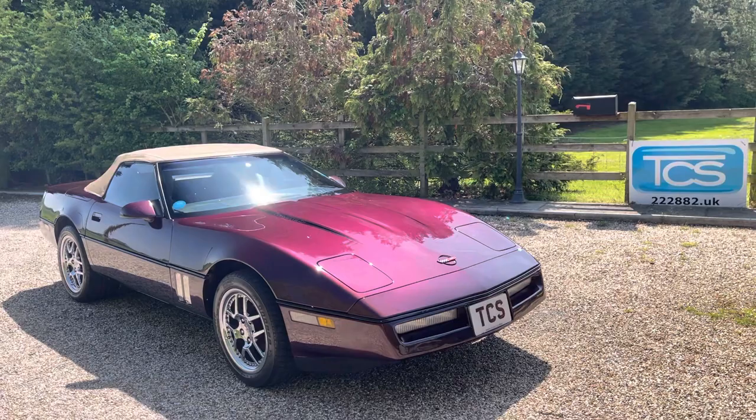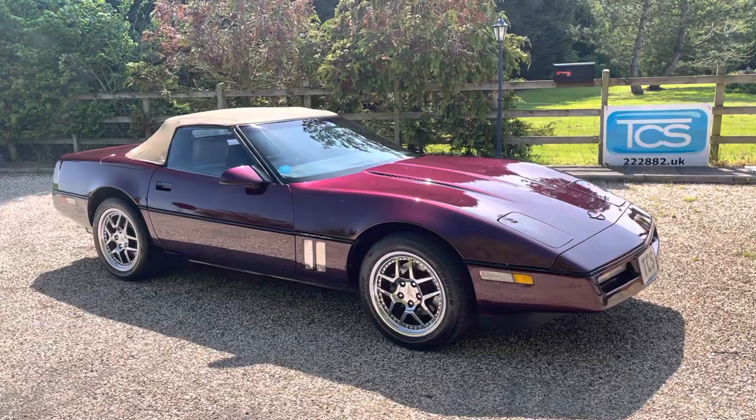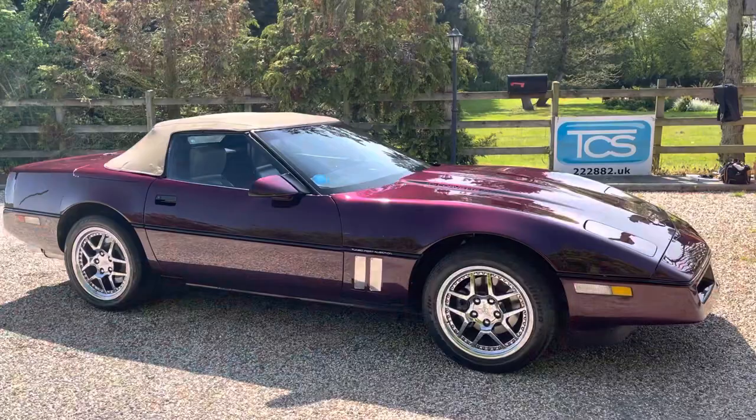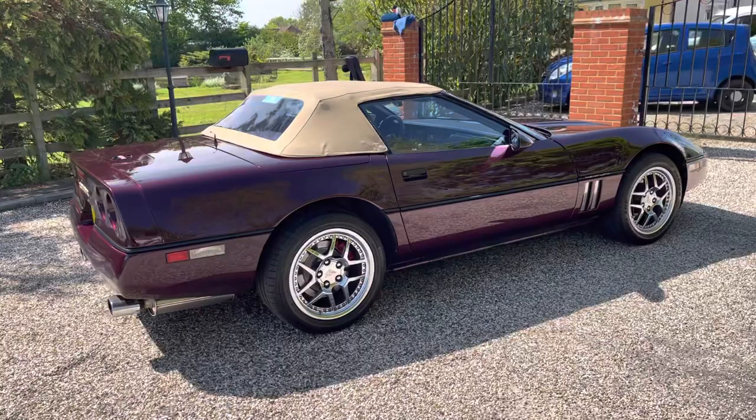Good luck to Tom, and thank you for a lovely car with lots of documentation. Some quick stats: we're a 5.7 V8, 350 cubic inch, 240 brake horsepower. Bearing in mind this is a light car with 335 pound-foot of torque, 0 to 60 is 6.8 seconds. A quarter mile is 15.1 on the auto and top speed is a theoretical 150 with the speed limiter removed.